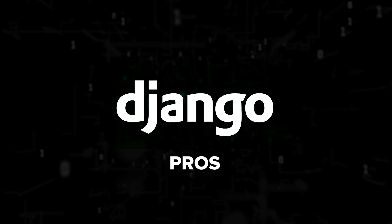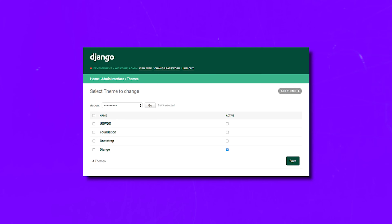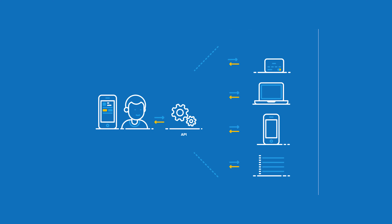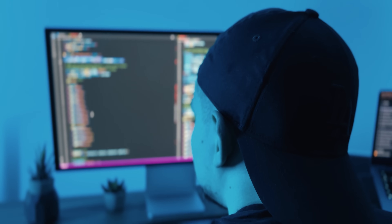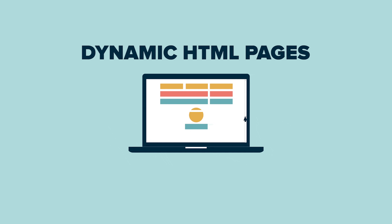Now let's move on to Django and see what it has to offer. Django pros: installing and using Django is pretty easy. Its user-friendly interface handles admin tasks smoothly. Django supports comprehensive end-to-end app testing. It's got your back with a variety of authentication methods in the REST framework. And multiple caching techniques are at your disposal through the cache framework.